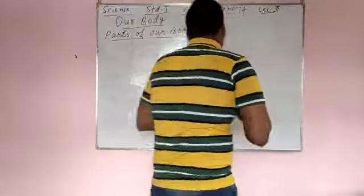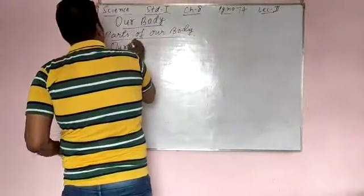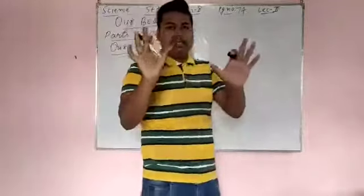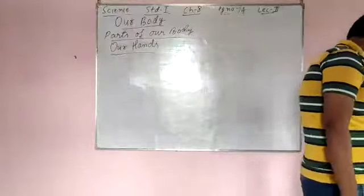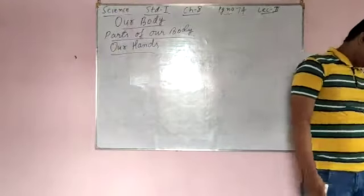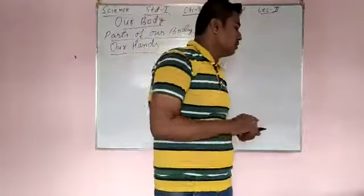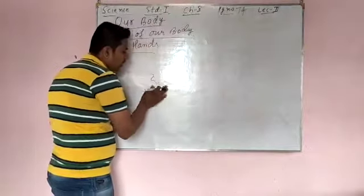So now coming to lecture number 2. In lecture number 1 I told you that I will explain our hands. Our hands help us to write and hold things.